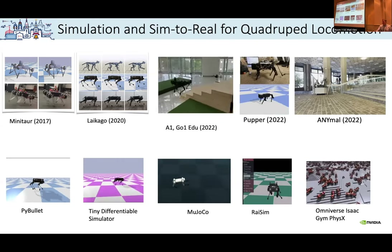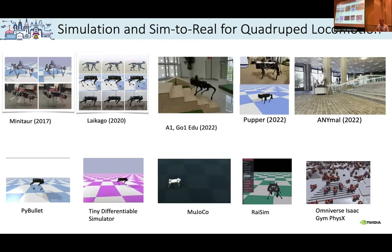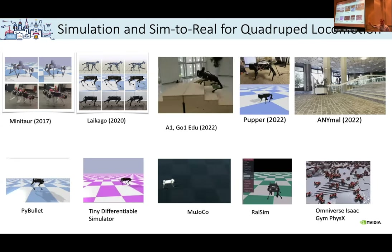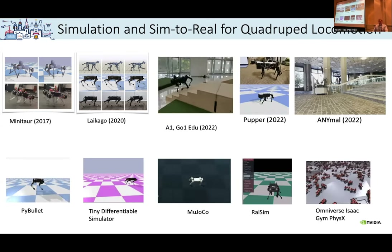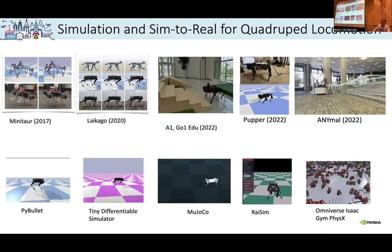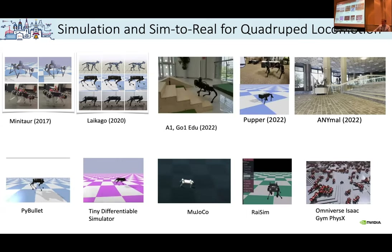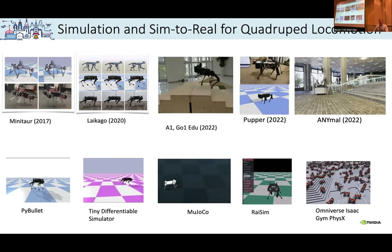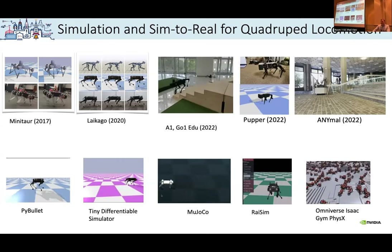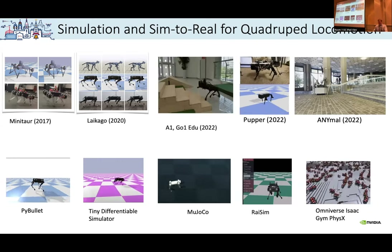If you look at quadruped locomotion and quadruped cells, you can look at it in different ways — you can look at the actual hardware. We've been working on it for about six years. There has been the Minitaur, which we started with, made in Philadelphia by Ghost Robotics. Then more recently the NICAGO, which is a bit more advanced platform by Unitree in China. Then there is the A1 and the Go1 educational platform, which is more affordable.